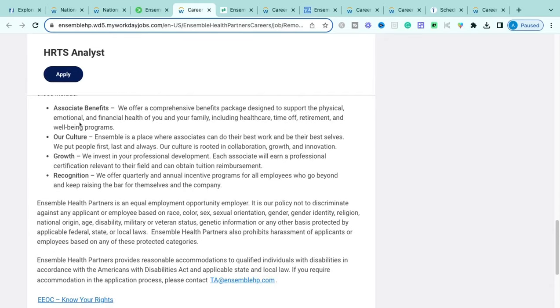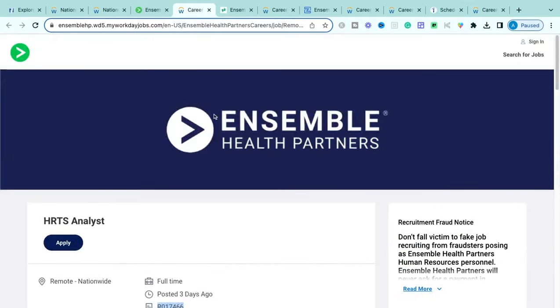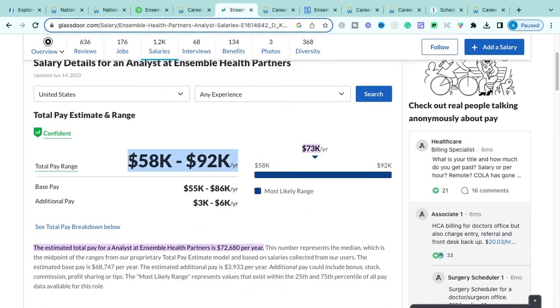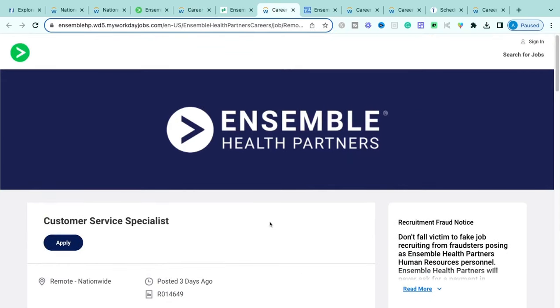They're also looking for someone passionate about technology, proactive, collaborative, an effective communicator, a problem solver, and able to manage multiple tasks simultaneously. Based on Glassdoor data, approximately $73,000 annually is the base standard for this role, depending on experience — still paying really well for a fully remote position within the computer science and human resources space. If interested, this is the HRTS Analyst role with Ensemble Health Partners.